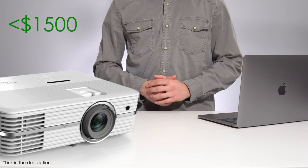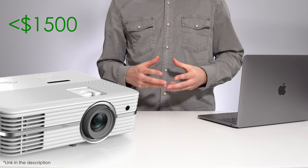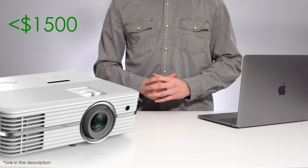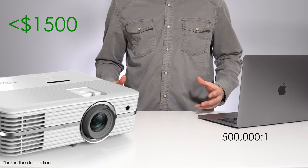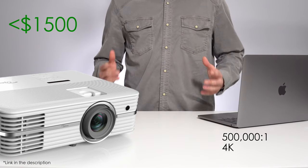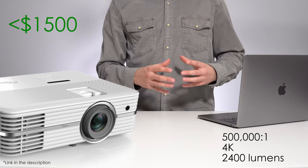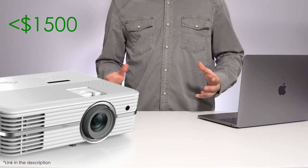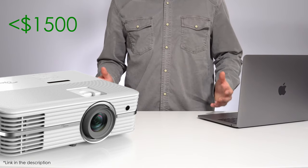Moving into the sub $1500 category, we start to see our first 4K projectors — an unbelievable thing to say, as native 4K projectors used to cost $5,000 less than three years ago. The UHD 50 from Optoma boasts a 500,000:1 contrast ratio, making it incredible for home theater watching. It has a native 4K sensor, decent brightness output, and supports high-end features like HDR and smooth motion. This really is a TV replacement for your home, except you can project up to 200 inches — and I truly can't believe it costs less than $1,500.